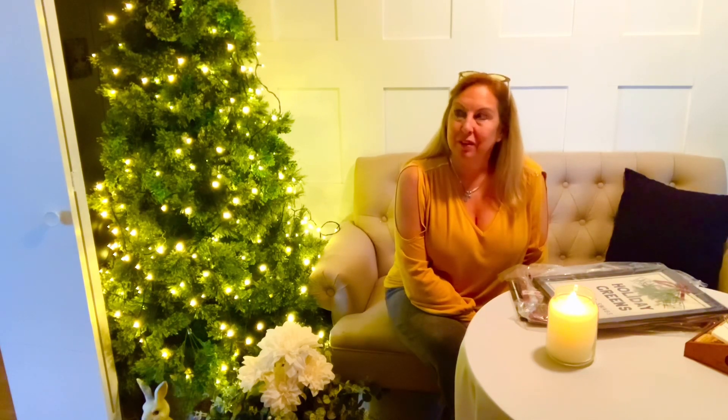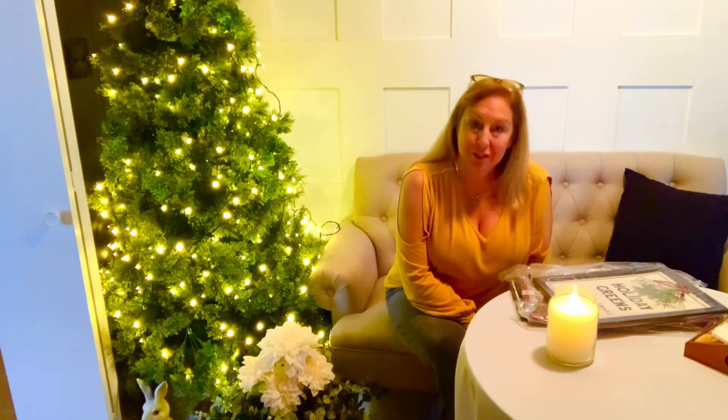Hi everyone, welcome to my cozy cottage. Thank you so much for stopping by. On my channel I try to bring you inspiration and ideas to make your home feel cozy and warm, and I try to do this on a budget, because I really feel we should feel happy in our space and a home should be surrounded with things that we love to give us that cozy warm feeling.